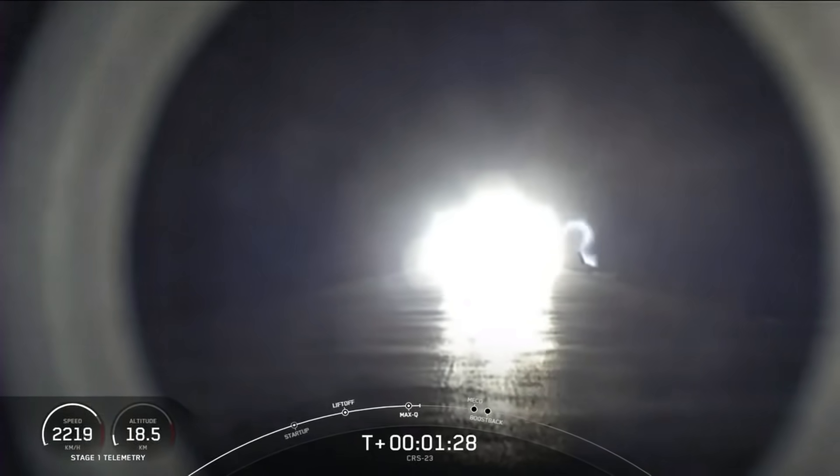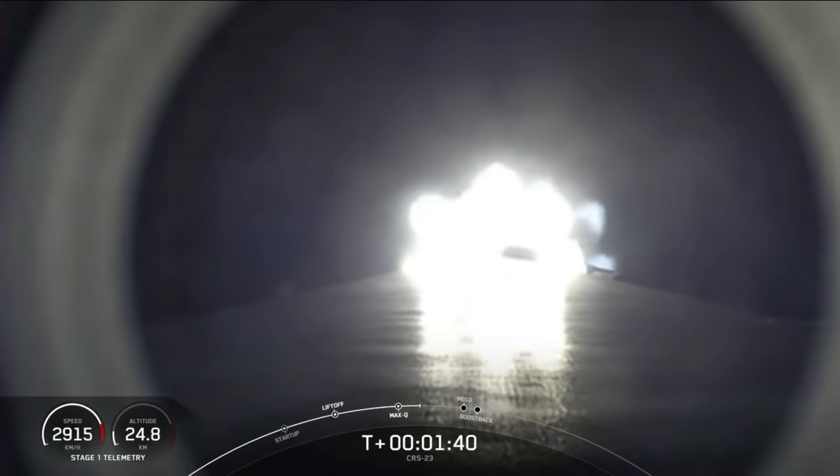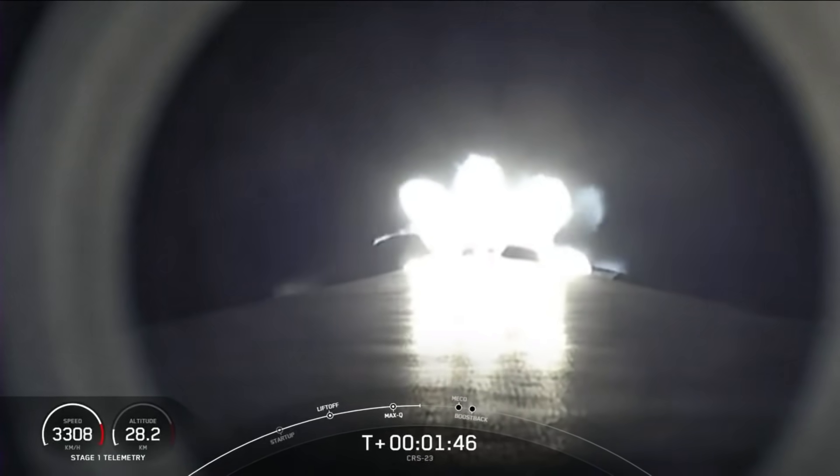Main engine cutoff, stage separation, first stage flip, second engine start one, and then the boost back burn on the first stage will begin. Main engine cutoff, also known as MECO, is where all nine M1D engines on the Falcon 9 first stage will shut down. This is followed by stage separation, or the separation of the first and second stages.